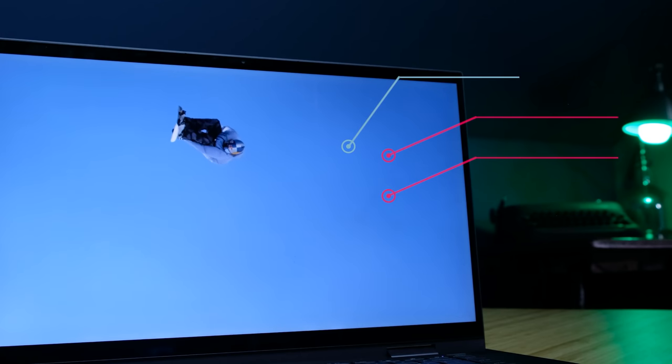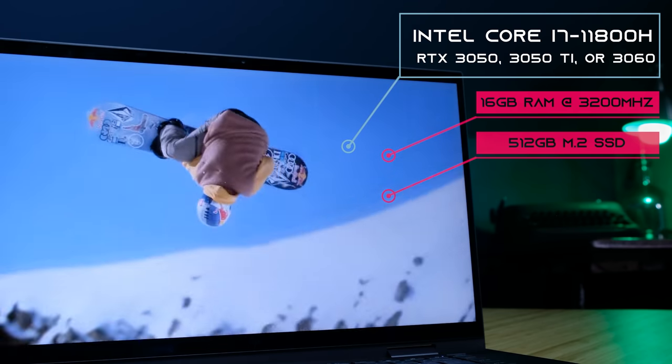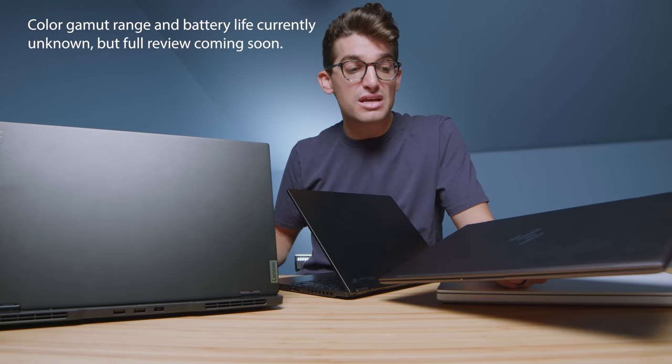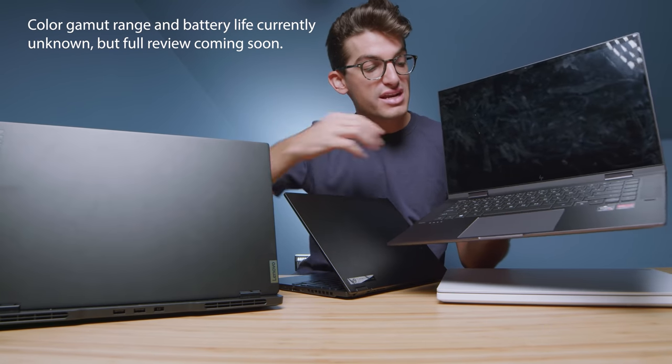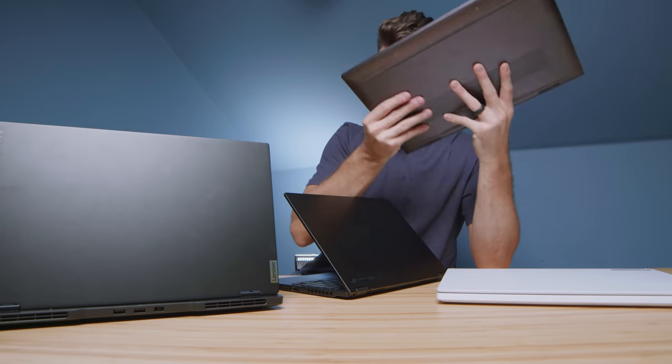Next up is the HP Envy, which comes with the i7-11800H and either an RTX 3050, 3050 Ti, or even a 3060. It might currently only come in silver, so check the description for current availability. Highlights include a large quiet trackpad, a glossy screen, and a nice keyboard deck with a short-to-medium key press. It's an aluminum laptop and overall a great pick, though I'm not quite as in love with it as the X13 from a personal preference standpoint.